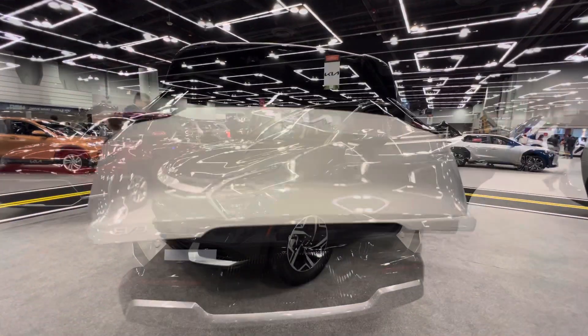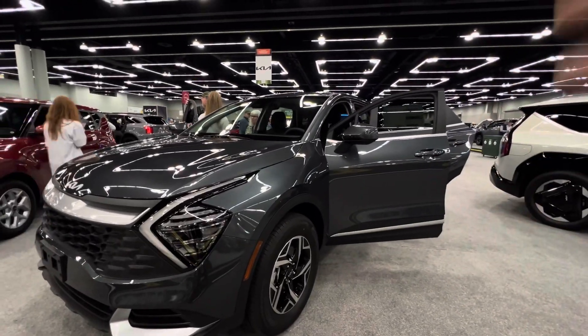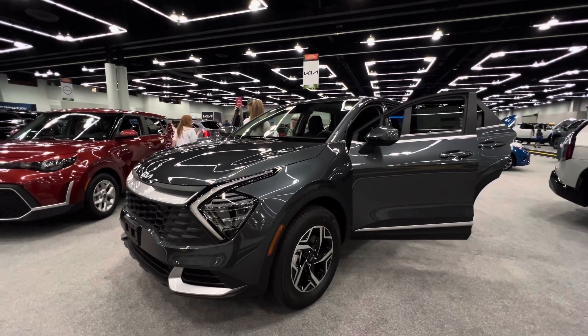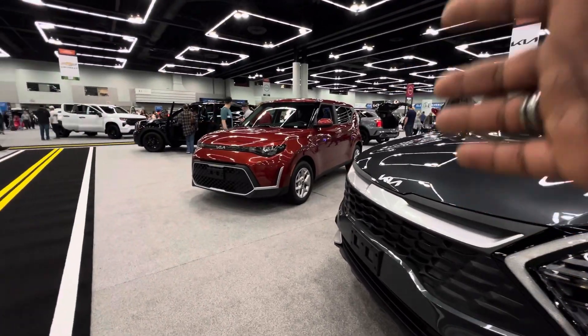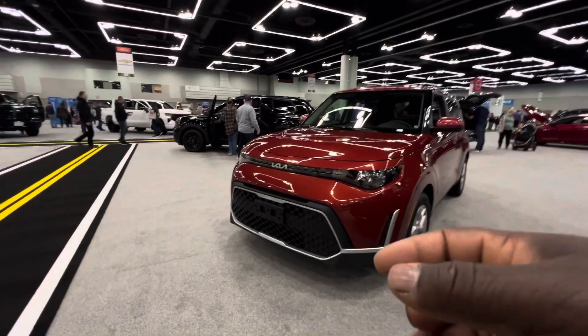This one has an automatic liftgate. Here they have the Kia Sportage, which is one of my favorite Kias. We had a Kia Sportage a long time ago with just a regular diesel engine and it was one of the most reliable cars we ever had.